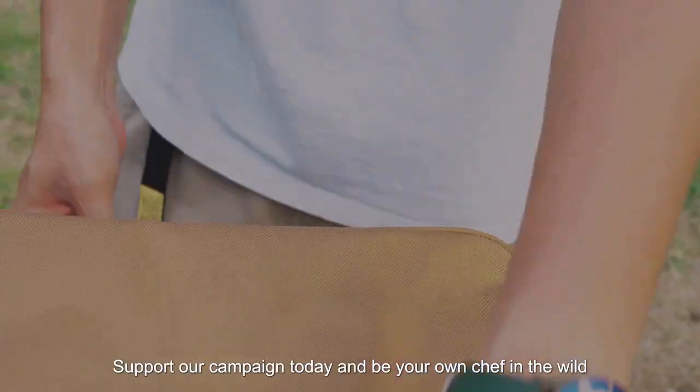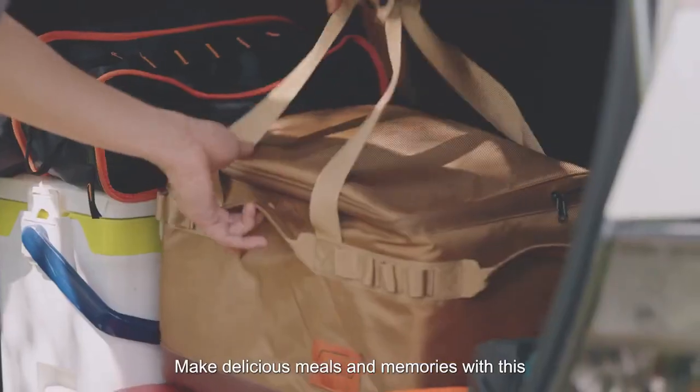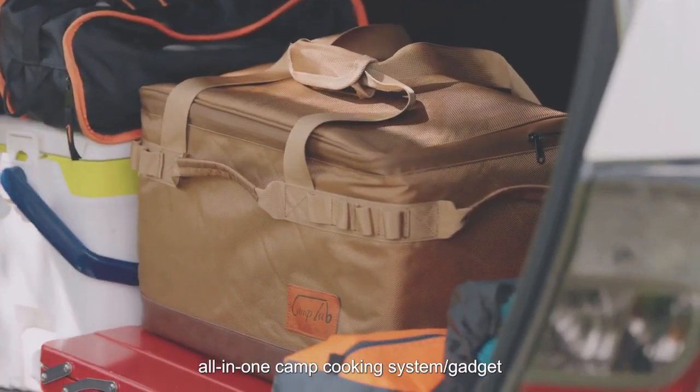Support our campaign today and be your own chef in the wild. Make delicious meals and memories with this all-in-one camp cooking system.